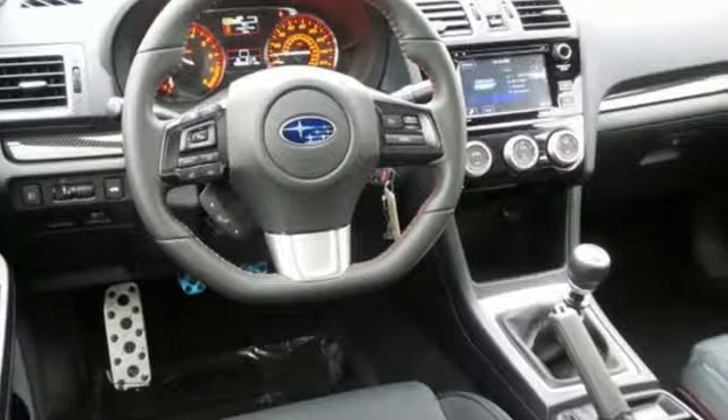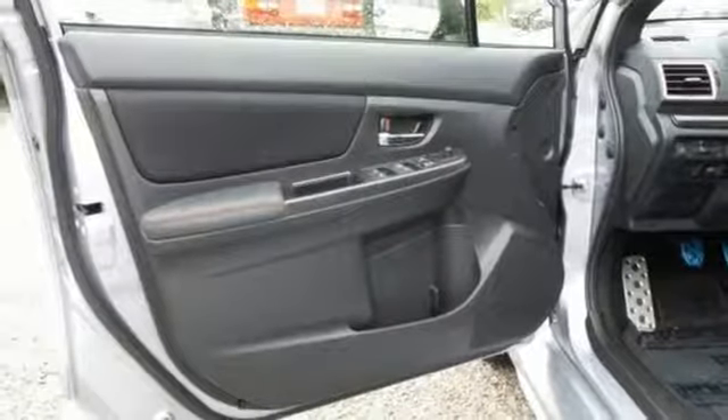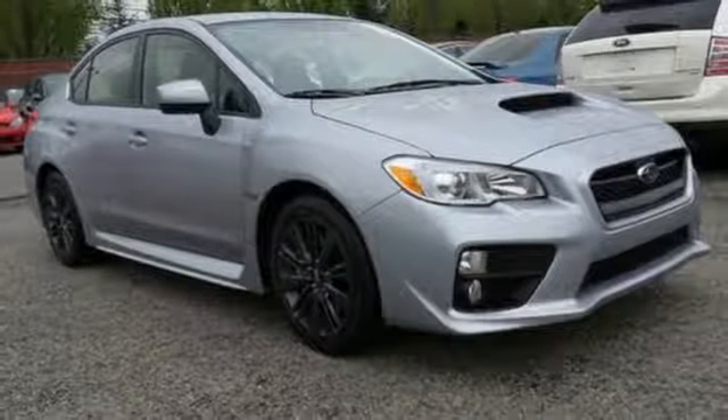Symmetrical all-wheel drive takes on the various conditions thrown your way, while the rear-view camera, climate control, and Bluetooth provide the practicality you need. This WRX blurs the lines between performance and practicality, with the emphasis on blurred lines.